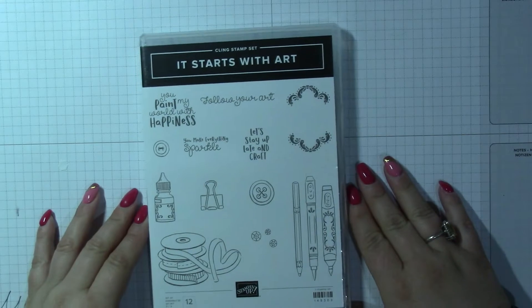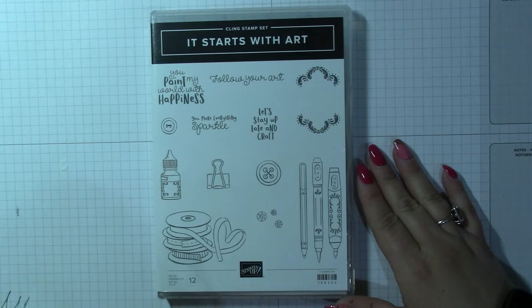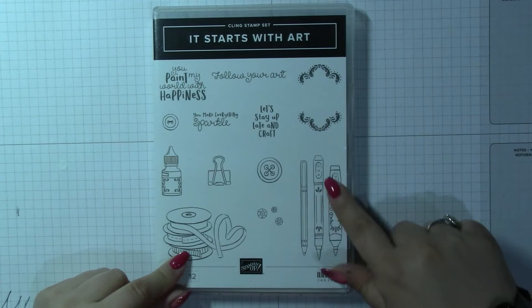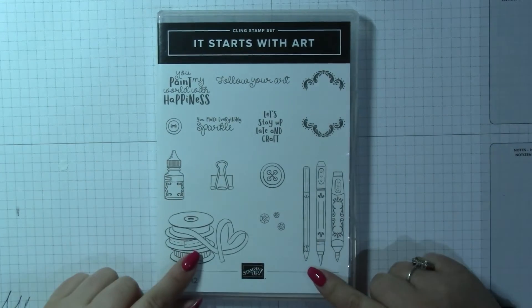There's a crafty one which starts with 'Art,' which I just think is gorgeous. Love that ribbon, love the markers — the markers are gorgeous. Just everything, love it. So that's that, and I've already put this on my business Facebook page.